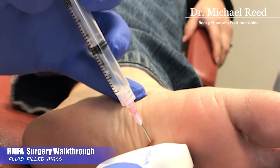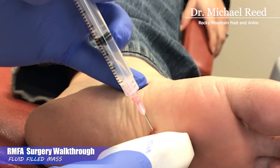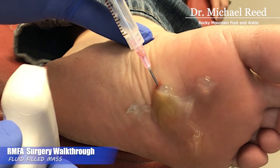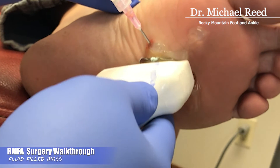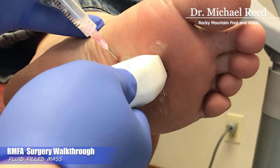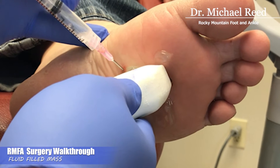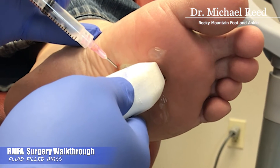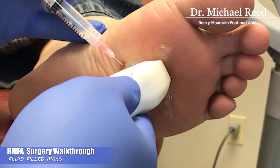Here we have a patient who has this big mass on the bottom of their foot causing a big callus. Looking under ultrasound, it looks like a fluid-filled mass. The needle is right in the middle of it and we're collecting some clear fluid, which is a good sign that it's just a cyst.